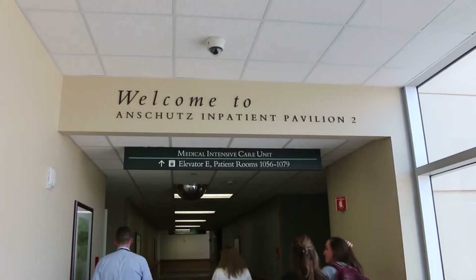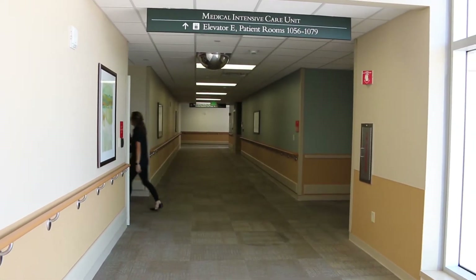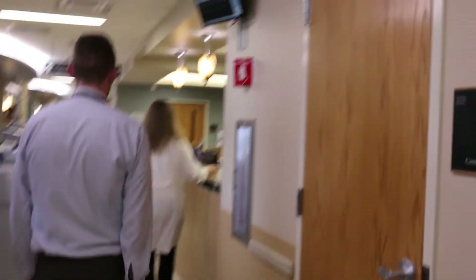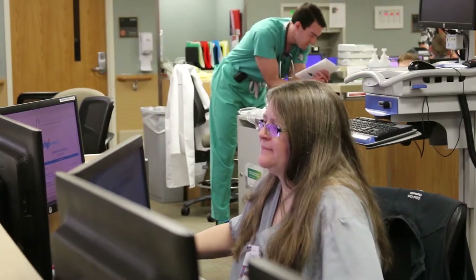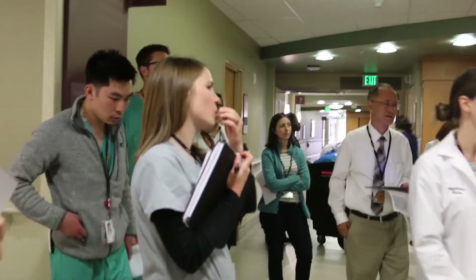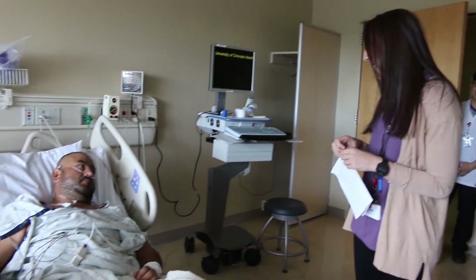Our next stop is the Medical Intensive Care Unit, or MICU, Pharmacist Station. Some of the sickest patients in the hospital are located here. Note that this pharmacy area is much different than the Oncology Satellite Pharmacy — it's open, without walls, and contains no drug products. This illustrates that the pharmacists working in the MICU are performing solely clinical functions. These pharmacists participate in patient care rounds with teams of healthcare professionals, monitor the patient's responses to drugs, and make dosing recommendations.